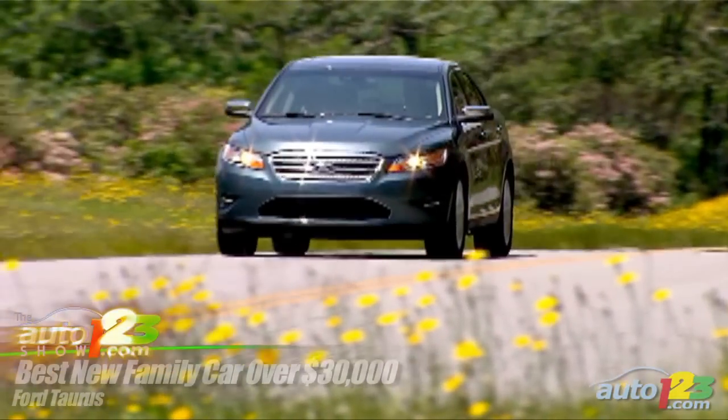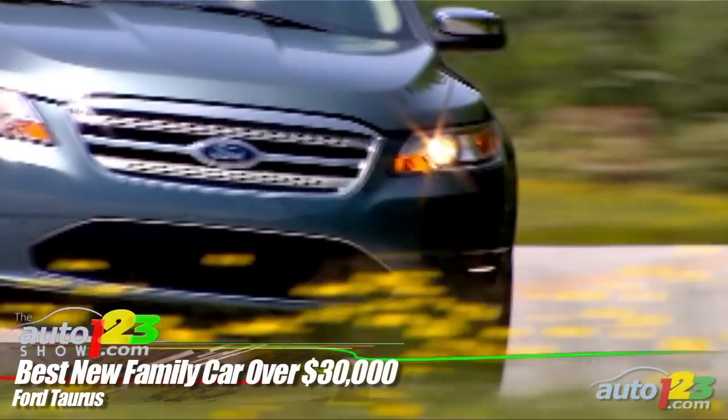Best New Family Car Over $30,000: The Ford Taurus amazed the jury with its superb ride, impressive fit and finish, and a huge trunk. Extra points for a huge trunk — it goes a long way.